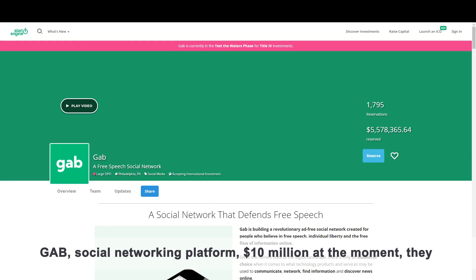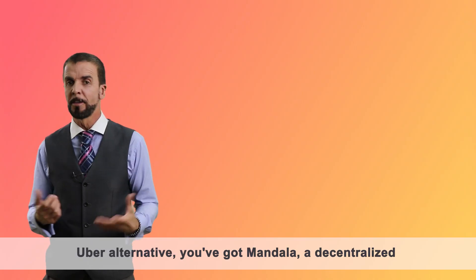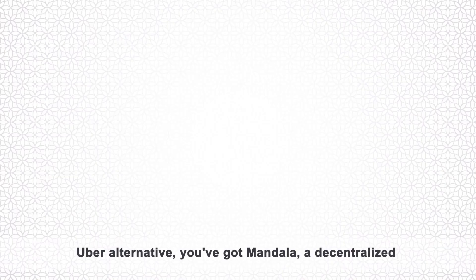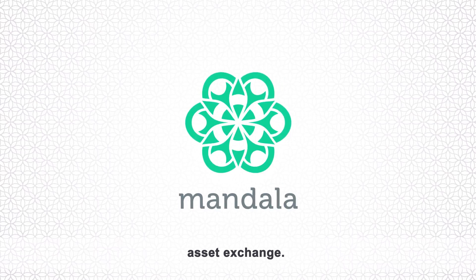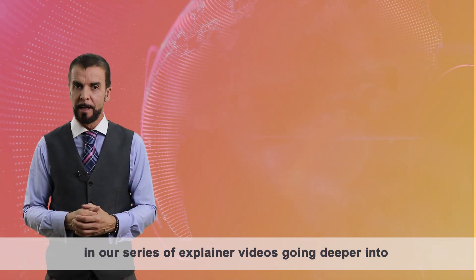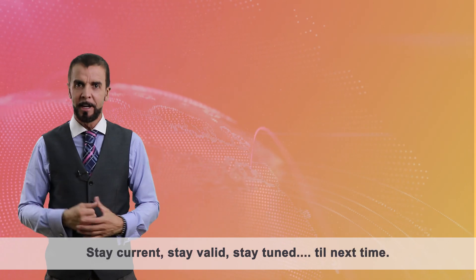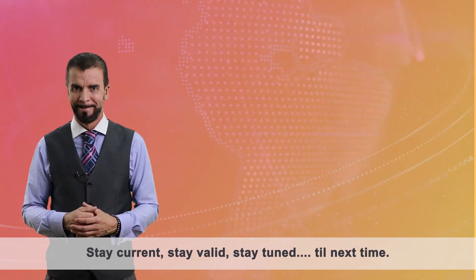Then you're going to have Gab, a social networking platform raising $10 million — they're applying for it. You've got Dexcoin, a decentralized Uber alternative. You've got Mandala, a decentralized asset exchange. I'm Dave Young from CryptoVest.com, and this was another of our series of explainer videos going deeper into the world of security tokens. Stay current, stay valid, stay tuned. Till next time.